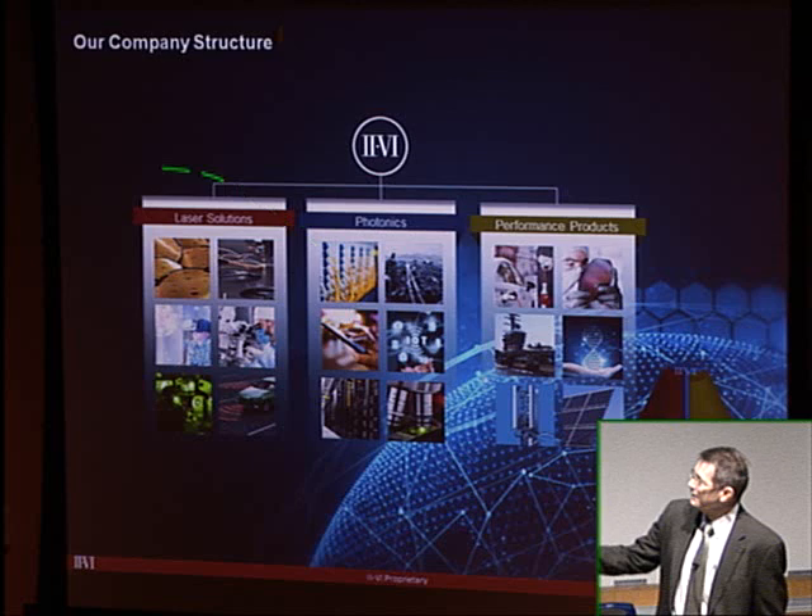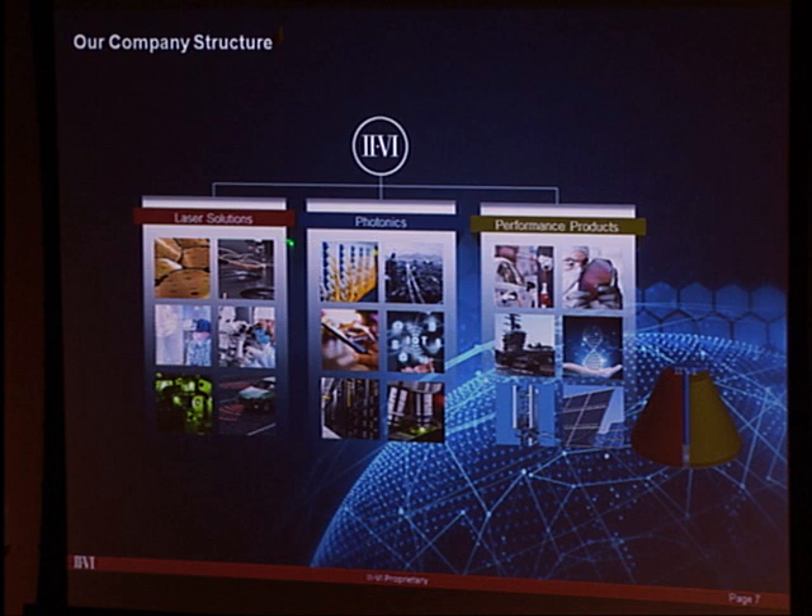The company now falls into three main business buckets: products used in lasers — supplying CO2, one-micron lasers, laser diodes, and pump modules; photonics, covering telecom-related areas like amplifiers and data center products; and performance products, which covers specialized materials for various applications.